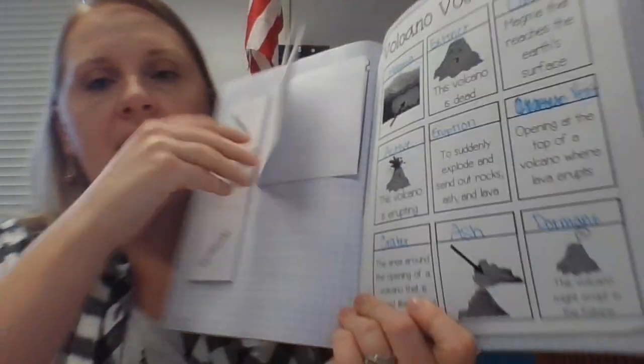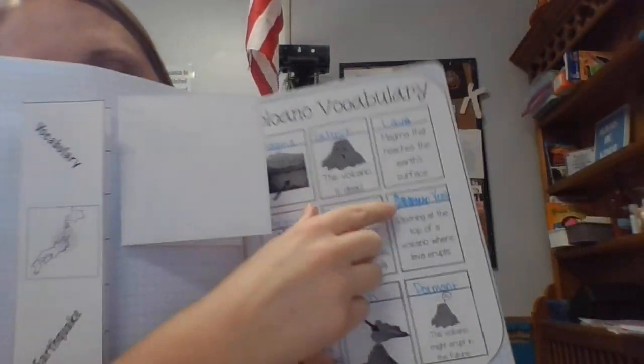Your next page is your vocabulary. These are all the vocab words for volcanoes and their definitions. In your science notebook you should have a page that has all the definitions, and you need to fill in the words. You use this sheet to fill in that sheet.